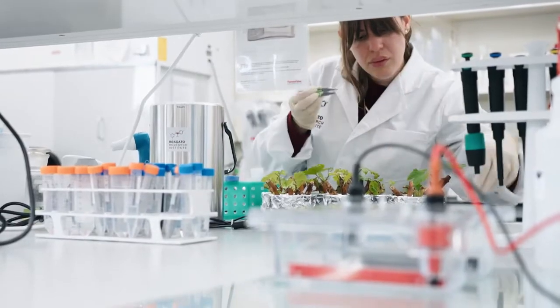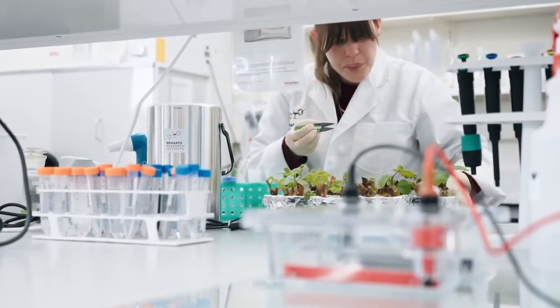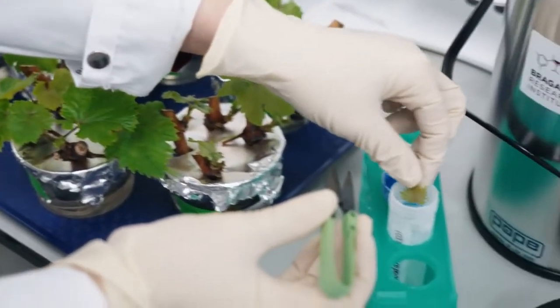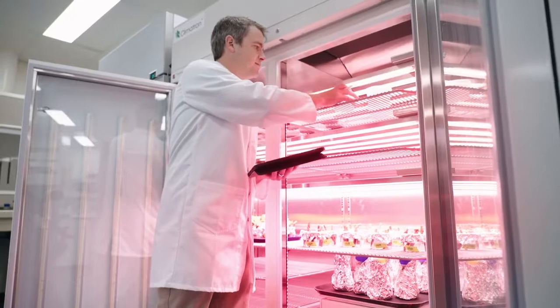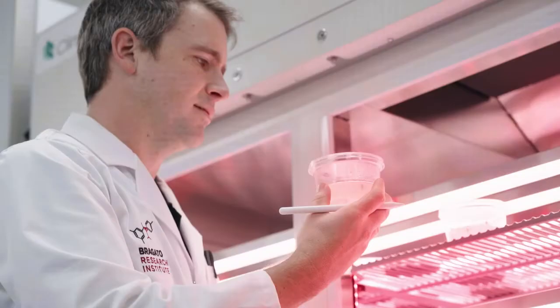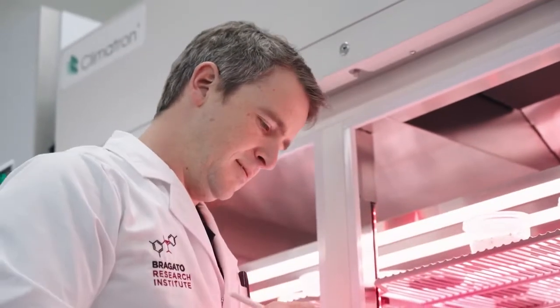This project is a seven-year project, co-funded by MPI under their Sustainable Food and Fibre Futures program. The plants will be produced from year one, so we're expecting to see a first thousand plants coming out before the end of 2022. This work is focused on Sauvignon Blanc initially, because that's the majority of our wine exports, but the knowledge we generate about how grapevines accumulate diversity in response to stress and how we select plants with specific traits is absolutely transferable into the other varieties that we grow.